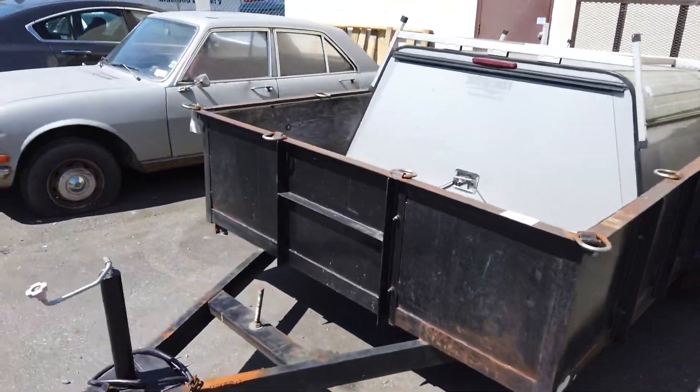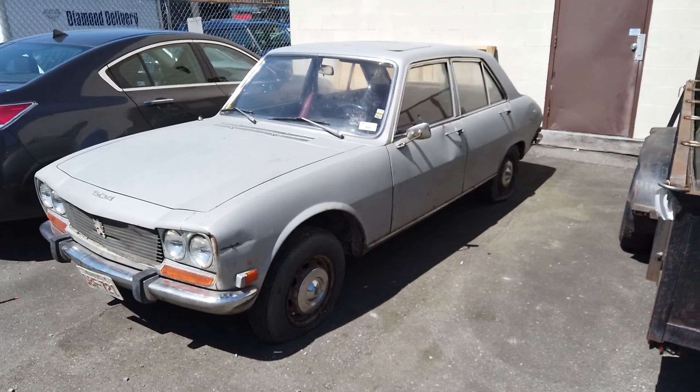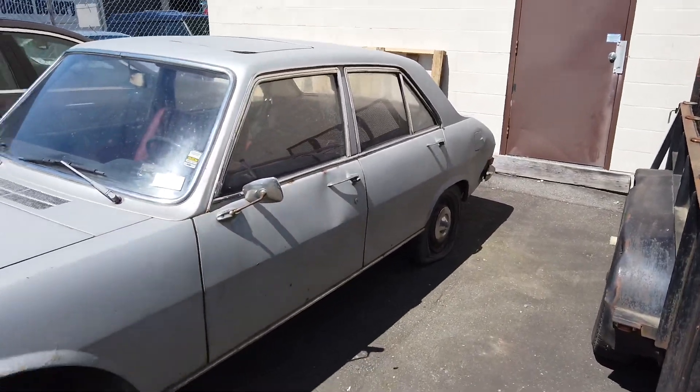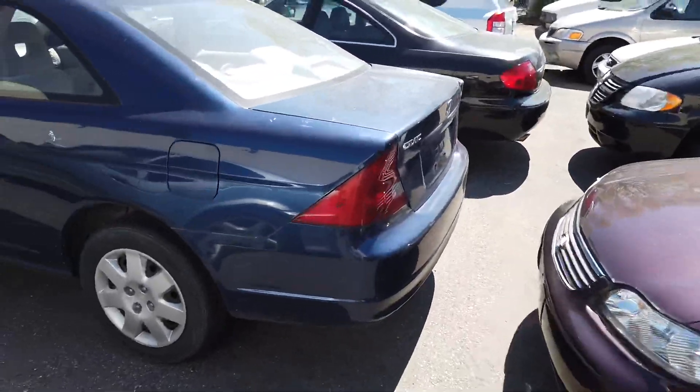We've got a little box trailer with no registration, and a little boat trailer with no registration. Also, look at this — this is a 1972 Peugeot Automatic, it's a 504, no paperwork. This is strictly a parts car. If you know any Peugeot lovers, there you go.